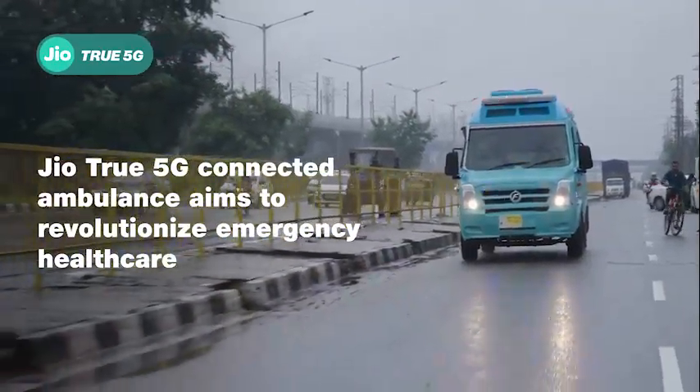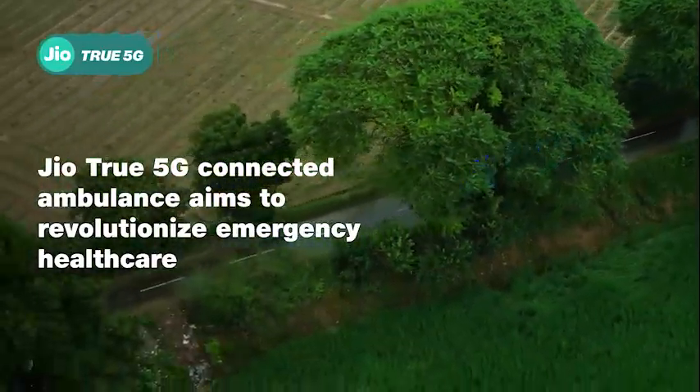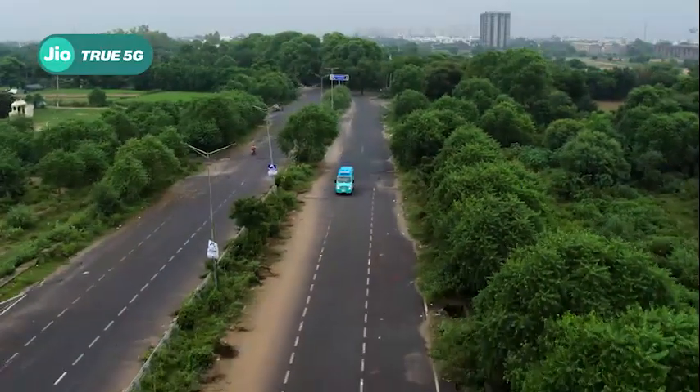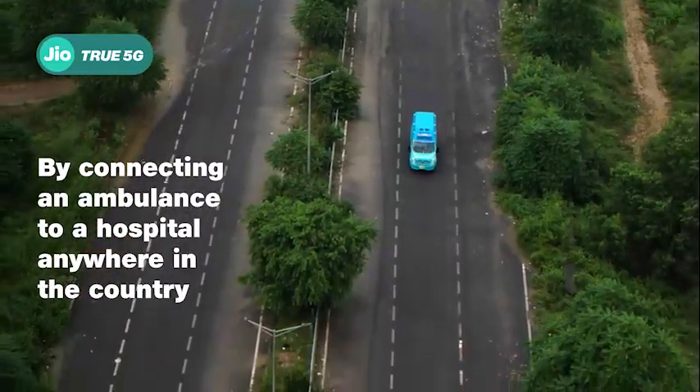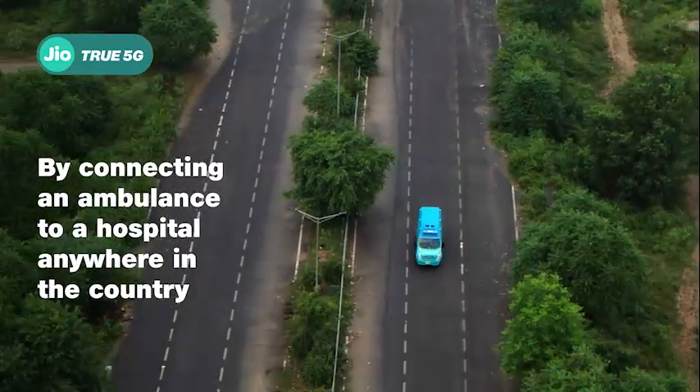GeoTrue 5G connected ambulance aims to revolutionize the landscape of emergency healthcare in rural India by connecting an ambulance to a hospital almost anywhere in the country.